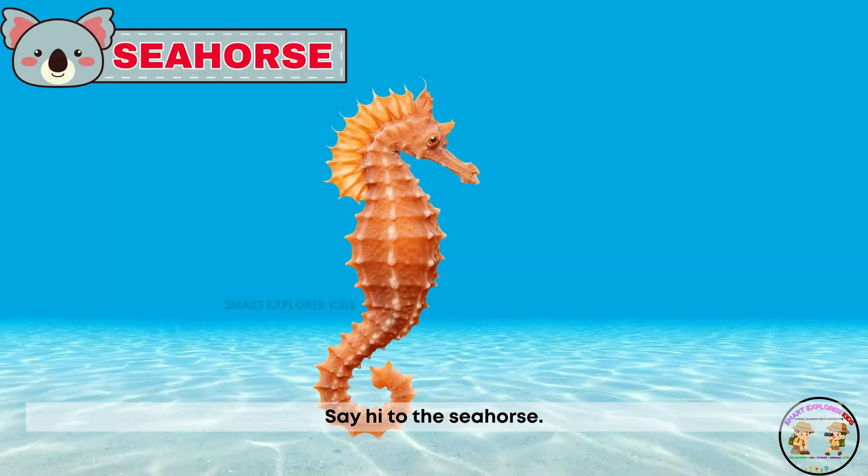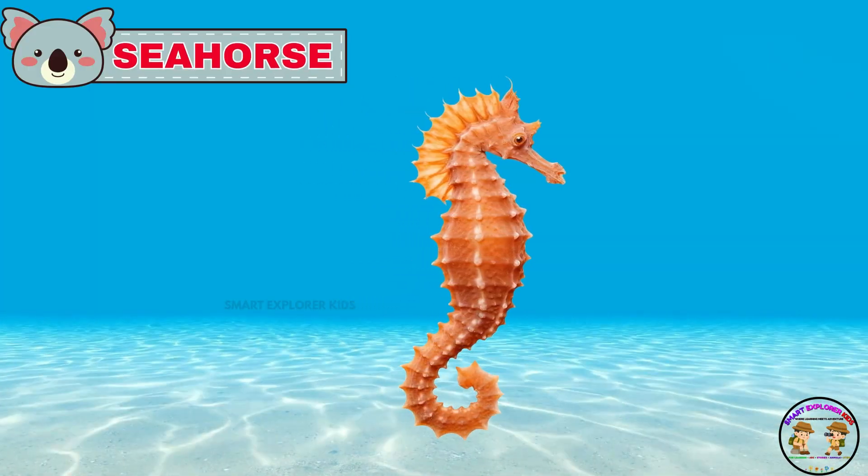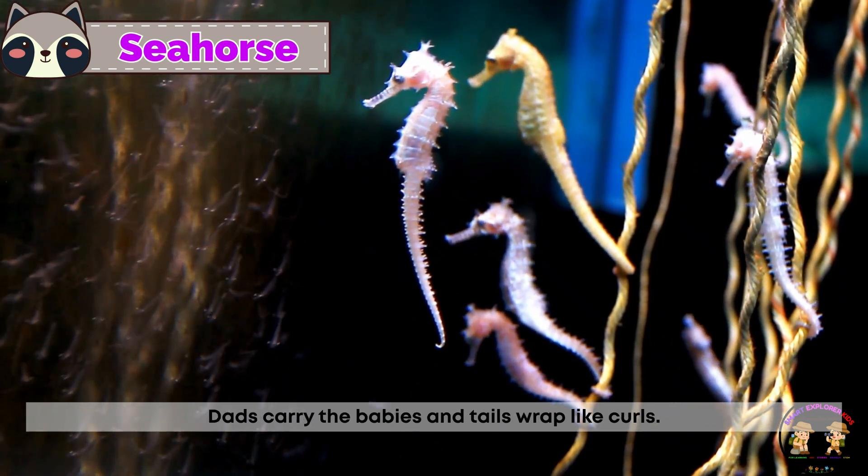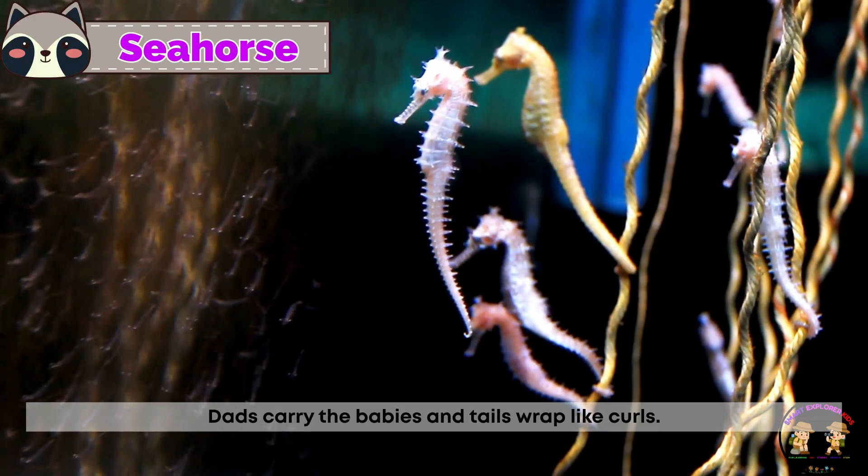Say hi to the seahorse! Seahorses stand upright and look magical. Dads carry the babies and their tails wrap like curls.